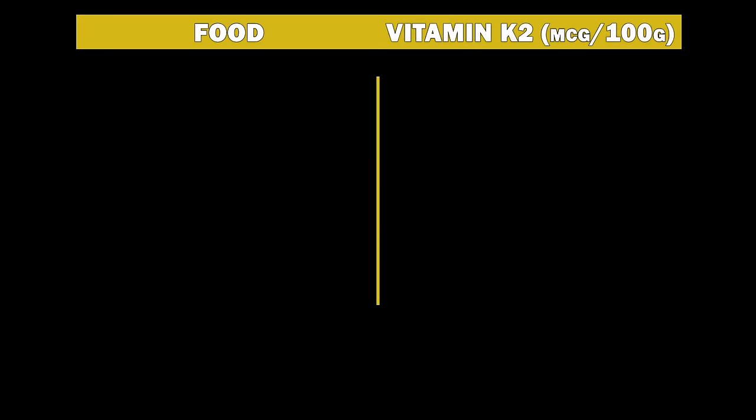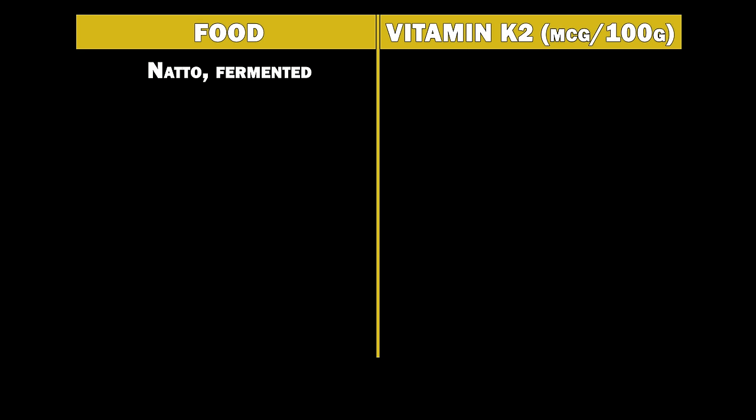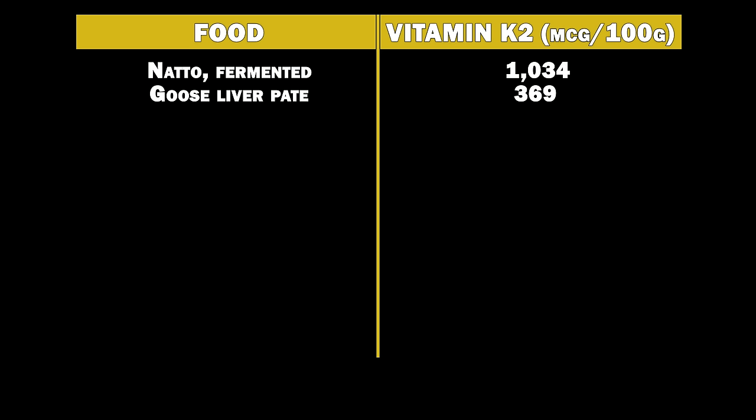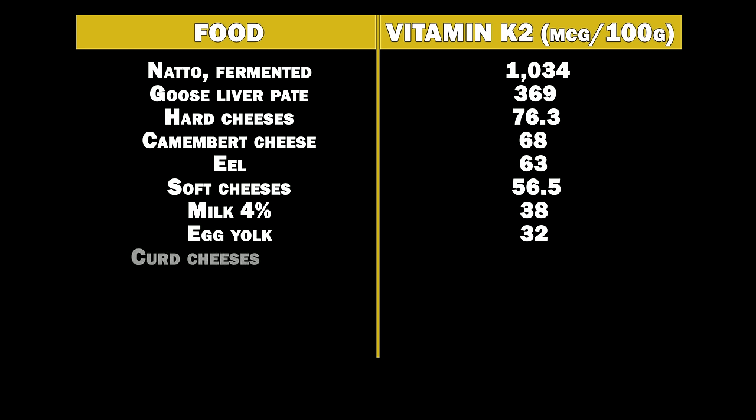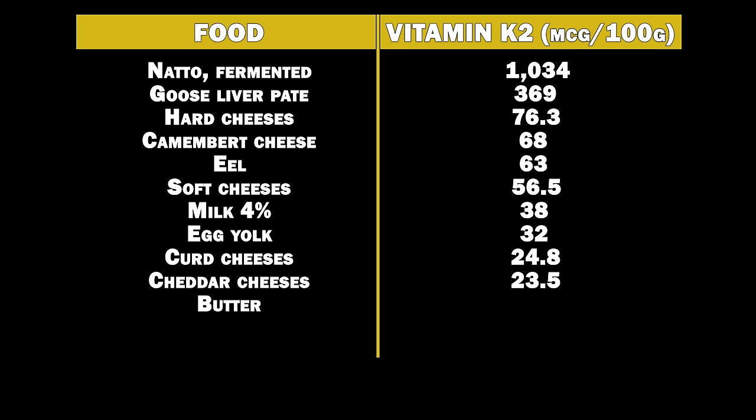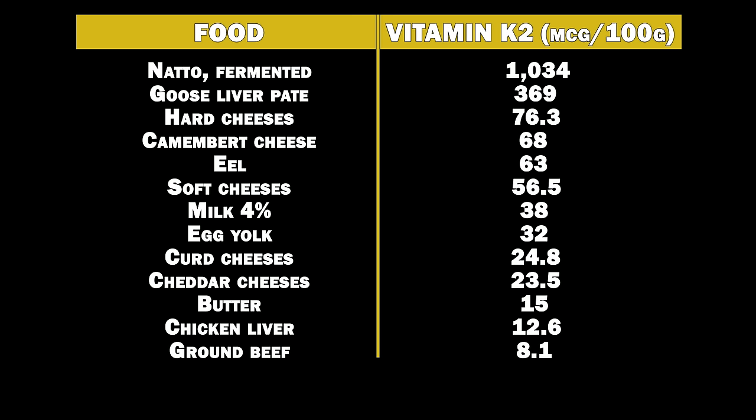Here's a table of the highest vitamin K2 foods. Number one is natto, which is a fermented soybean dish — it contains over 1,000 micrograms of vitamin K2 MK7 in 100 grams. Number two is goose liver pâté at 369 micrograms of MK4, hard cheeses at 76 micrograms, camembert cheese at 68 micrograms, eel at 63 micrograms, soft cheeses at 56.5 micrograms, 4% milk at 38 micrograms, egg yolk at 32 micrograms, curd cheeses at 24.8 micrograms, cheddar cheeses at 23.5 micrograms, butter at 15 micrograms, chicken liver at 12.6 micrograms, and ground beef at 8.1 micrograms.